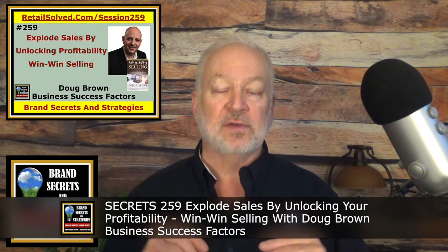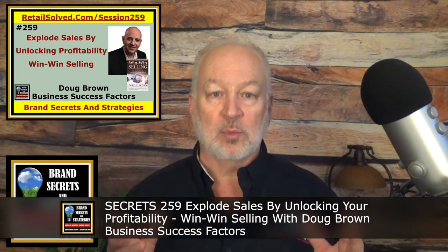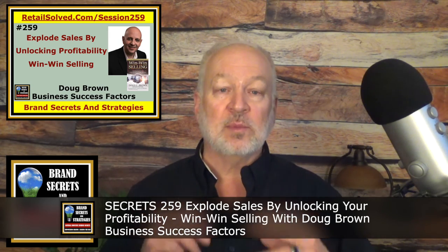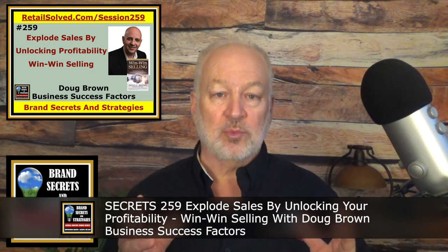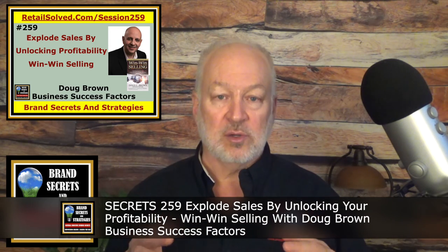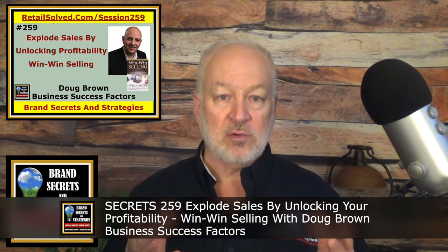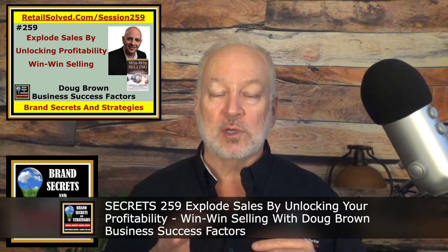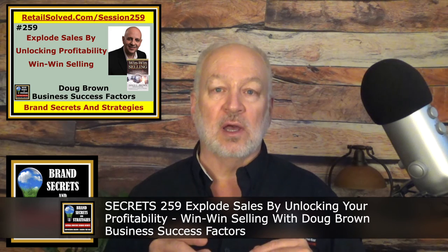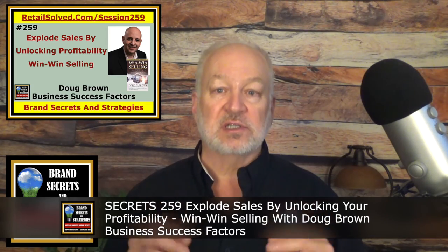Next, I recommend you listen to Secrets 259: Explode Sales by Unlocking Your Profitability — Win-Win Selling with Doug Brown of Business Success Factors. This episode was fantastic because we talked a lot about management and a lot about the things we're discussing here. Doug was the independent president for people like Tony Robbins and Chad Holmes. He had the privilege of helping them manage their businesses and he shares a lot of insights around what he did to be successful and how, in his own company, he helps brands succeed. You'll definitely want to check it out — this is one of my favorite episodes and one of my favorite interviews.